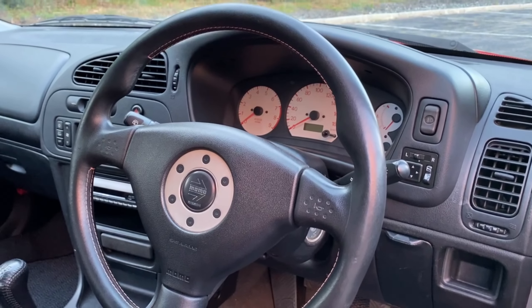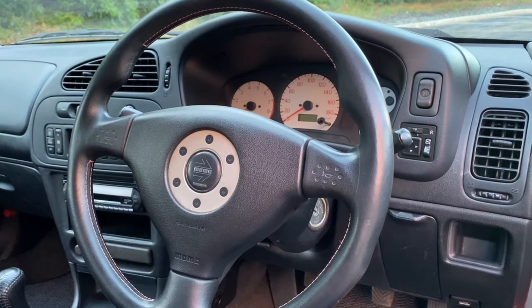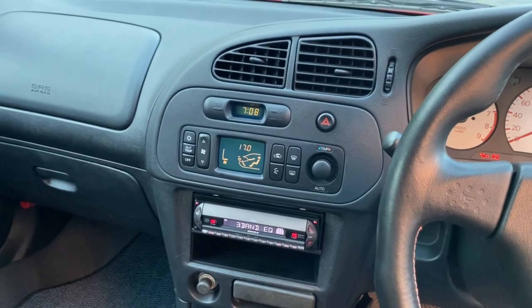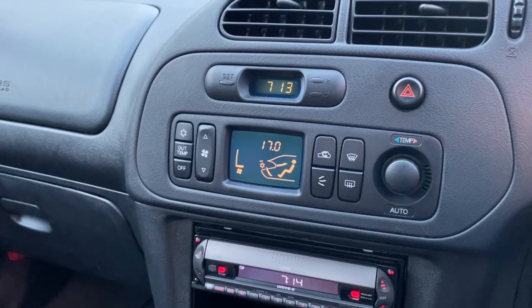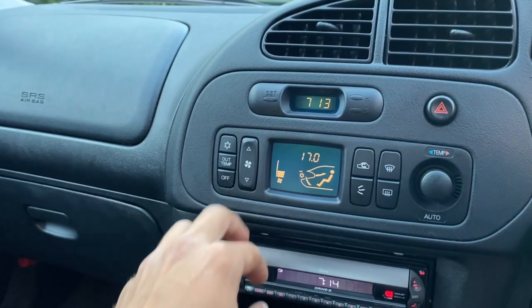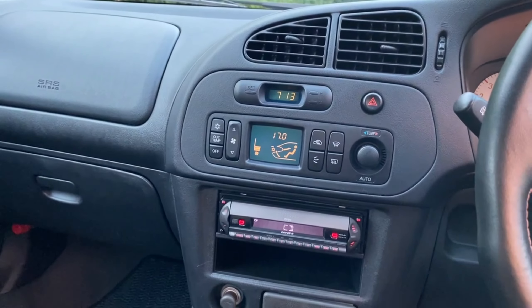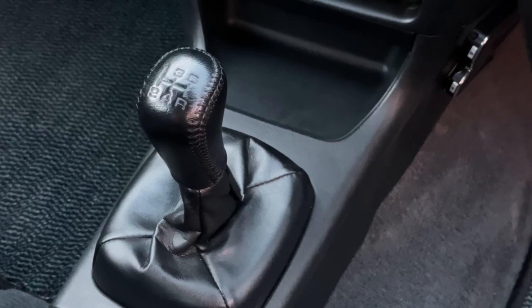It has this basic yet functionally designed Momo steering wheel, and the center console area which has an automatic AC unit, a small clock, and an aftermarket radio. I really like how simple and functional this AC design is — there's a small screen which shows you where the air is coming out and at what speed and temperature. There's also this leather-wrapped 5-speed shifter, a gorgeous addition to the interior.